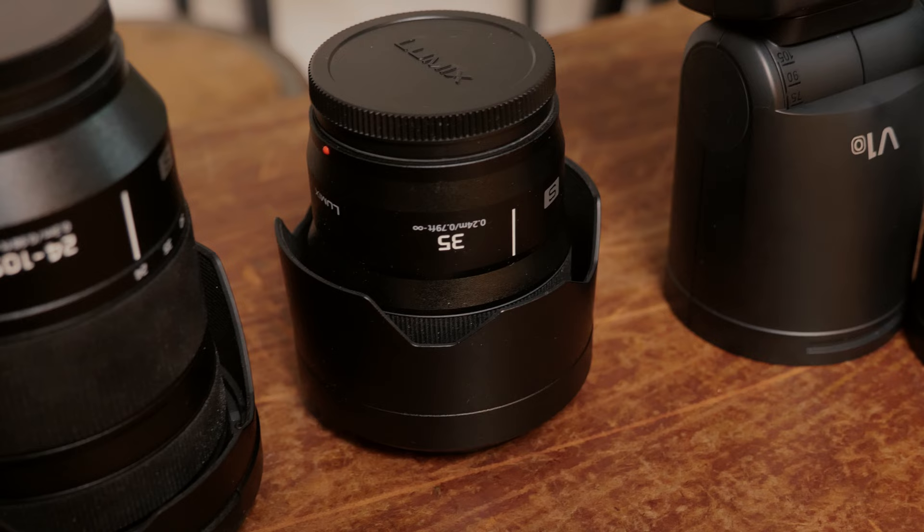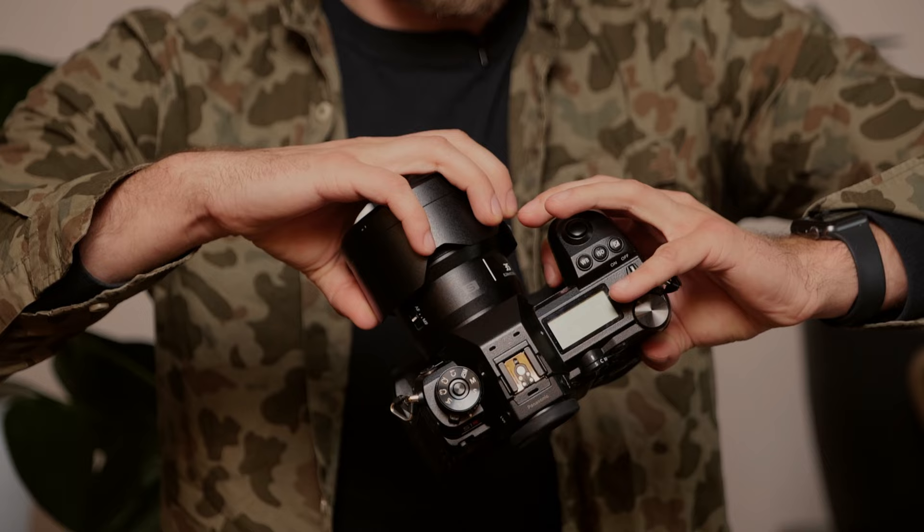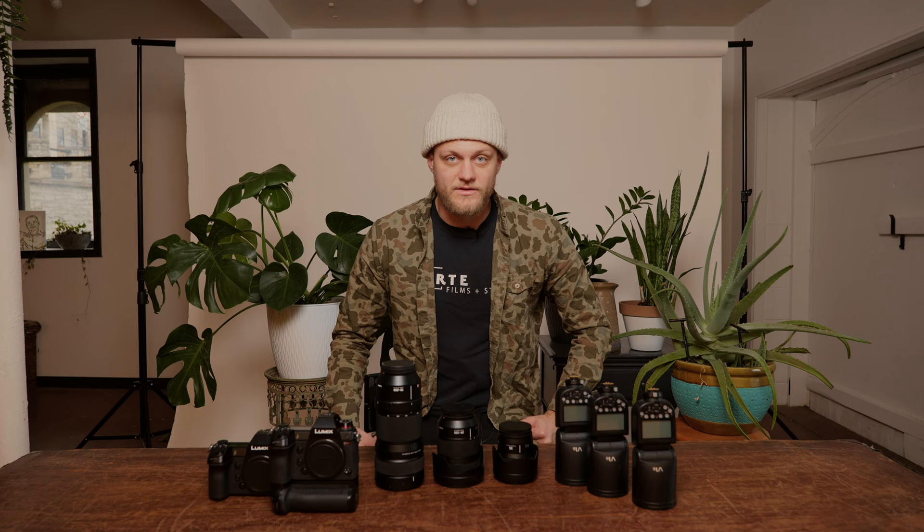Moving on to my lenses. I always have two to three lenses with me. I'm currently shooting on a Panasonic 35mm 1.8 for my primary lens. I shoot almost the entire wedding on this lens — I've shot entire weddings on just a 35mm. You don't need a big set of gear or 20 different lenses; you can get away with doing almost everything with just a 35mm.